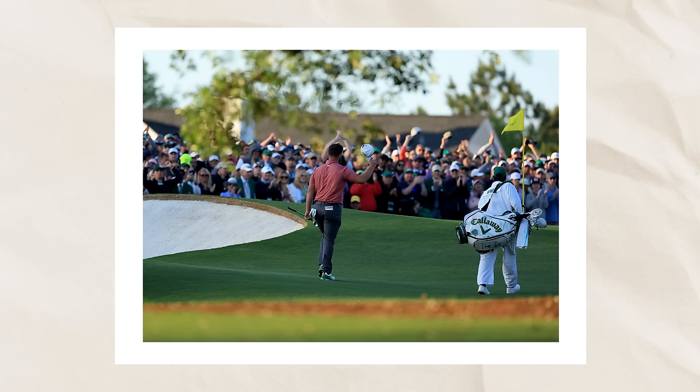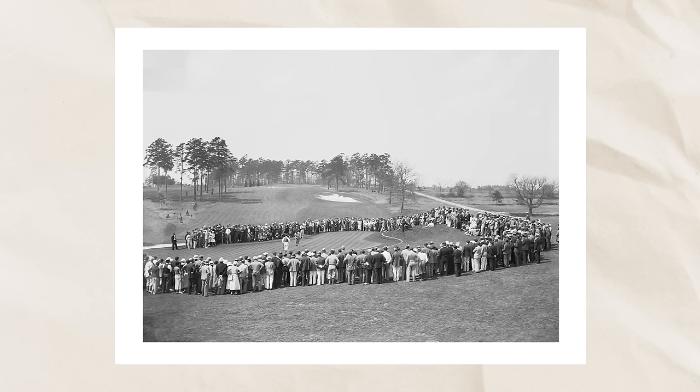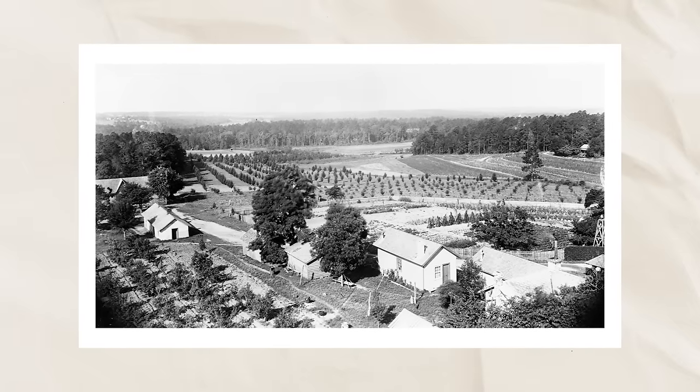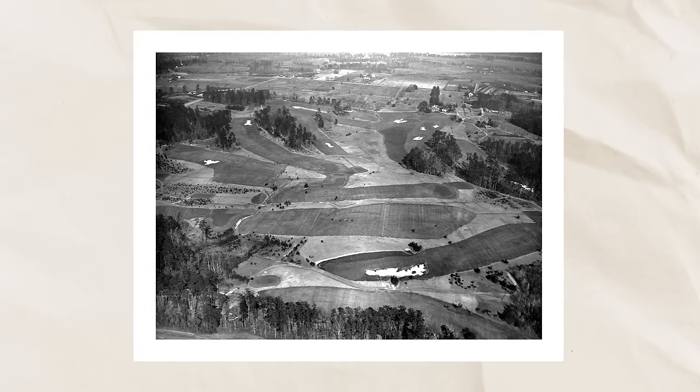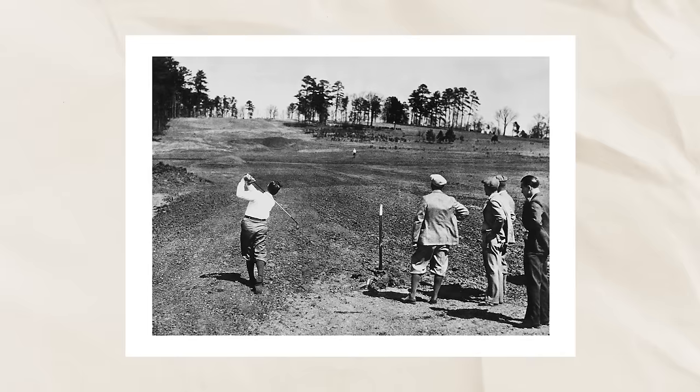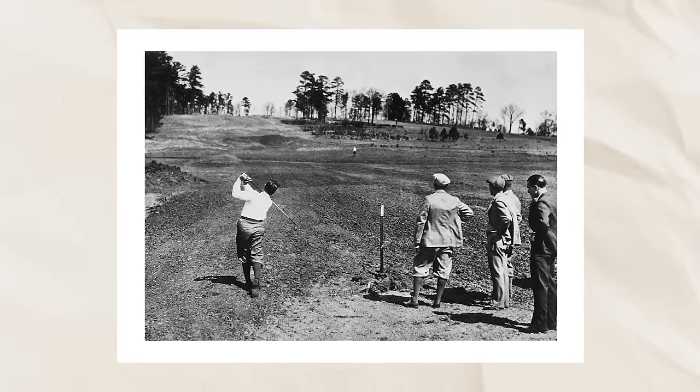Augusta looks similar now to how it looked in the 50s, the 30s, and even before. Before it was a golf course, Augusta was Fruitland Nurseries — and apparently one reason developers thought it looked so good for golf is that some corridors were already cleared. The way the nursery was laid out, some things already kind of looked like fairways. So maybe it was always meant to be, and Bobby and Alister and Clifford Roberts just uncovered what was destined to be a great golf course.